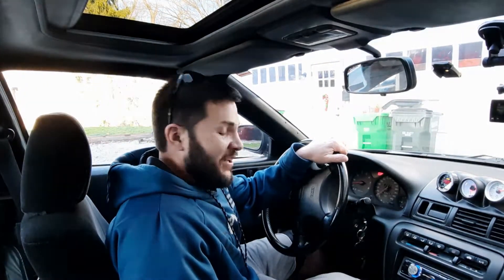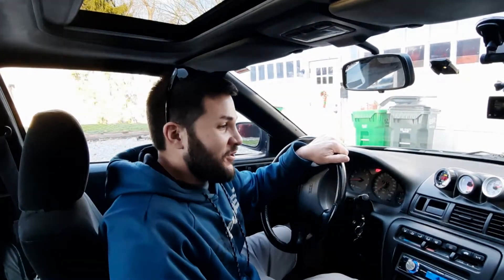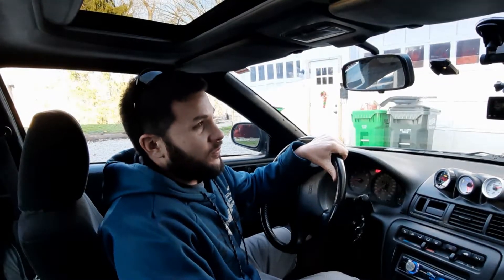Welcome back to the channel — if you're new here, thank you for your interest, I hope you stick around. If you're already subscribed, I appreciate you, thank you for your support. Today we're going out for round two to see how this goes. It's a little more favorable today — temperature outside is around 52 degrees, maybe 55 in some areas, and it's a little sunny. We might play around with some nitrous, so we'll see how the day goes.